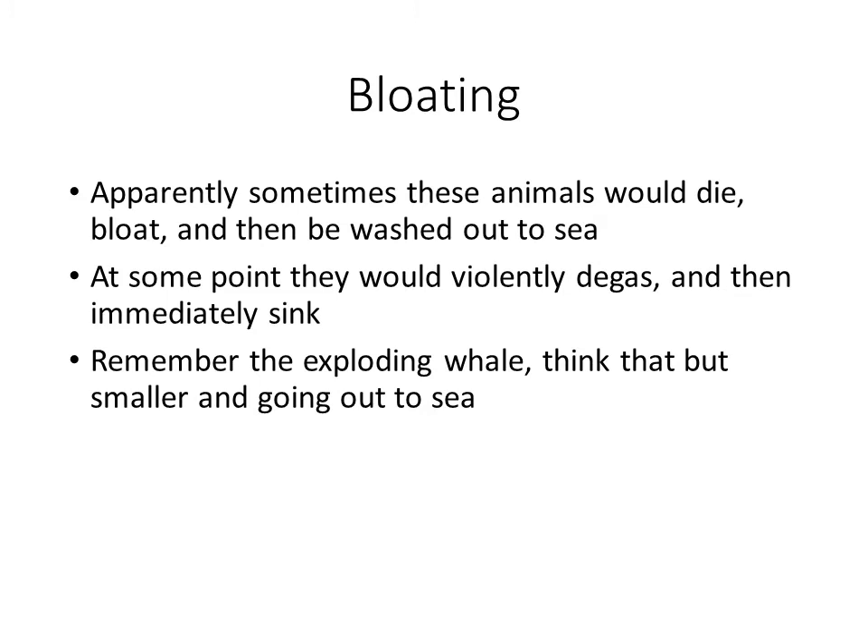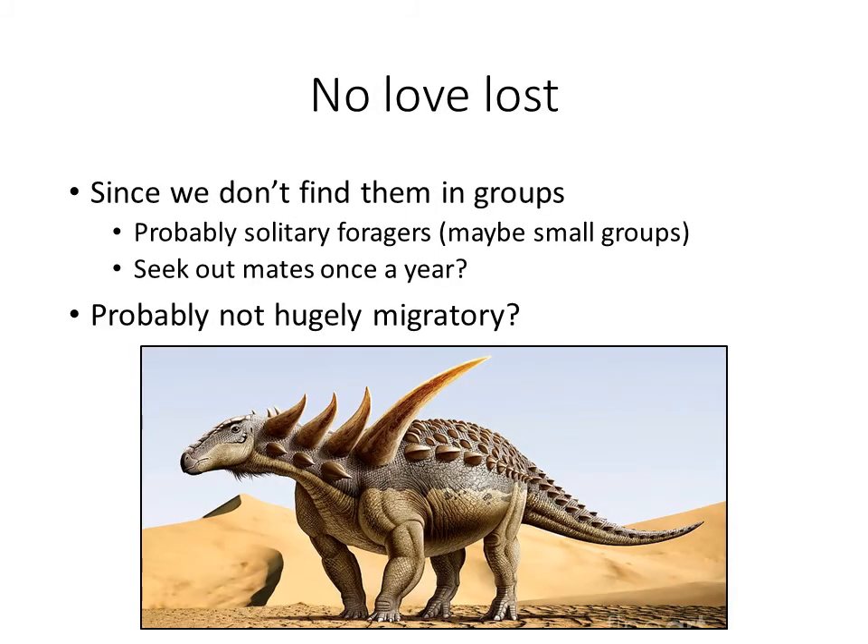This is probably what happened — similar to the exploding whale phenomenon you can find on YouTube. Whales that land on beaches and die are filled with bacteria; whale skin holds the bacteria inside, and because they're so massive, when the skin finally breaks or is popped, it just blows up and spreads whale material everywhere. This is probably exactly what happened to this ankylosaur — it was bloated, sitting in the sun, and at some point exploded and sank, which is not particularly surprising for animals covered in lots of armor.